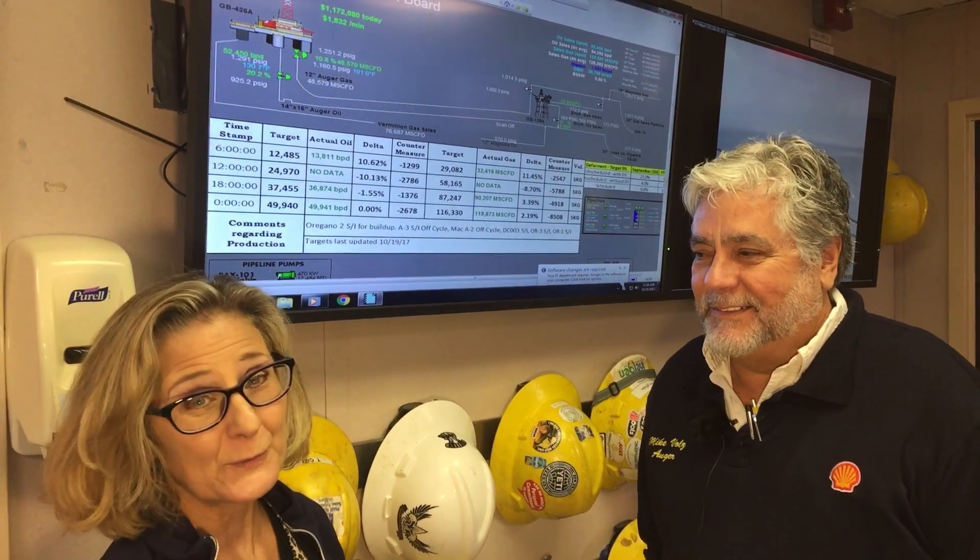Hi, I'm Luann Hammond, DrivingTheNation.com. I am here with Mike Foles, the offshore installation manager for Shell Oil Company's Auger Oil Rig.